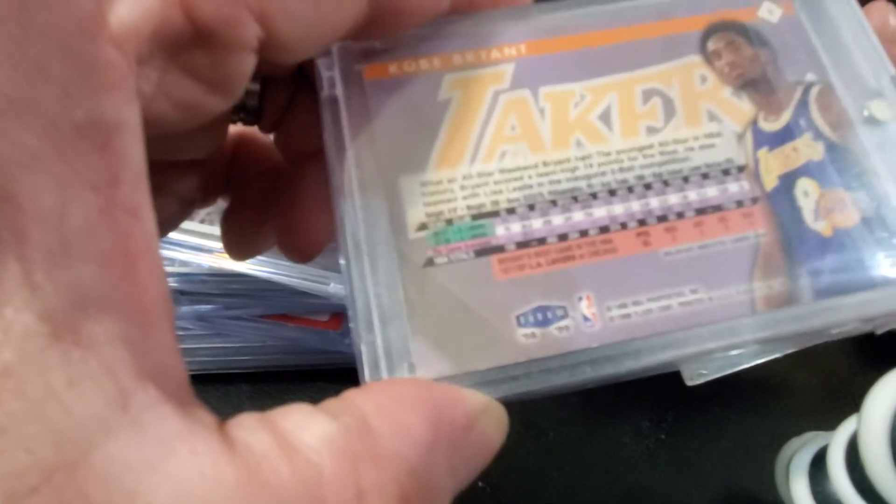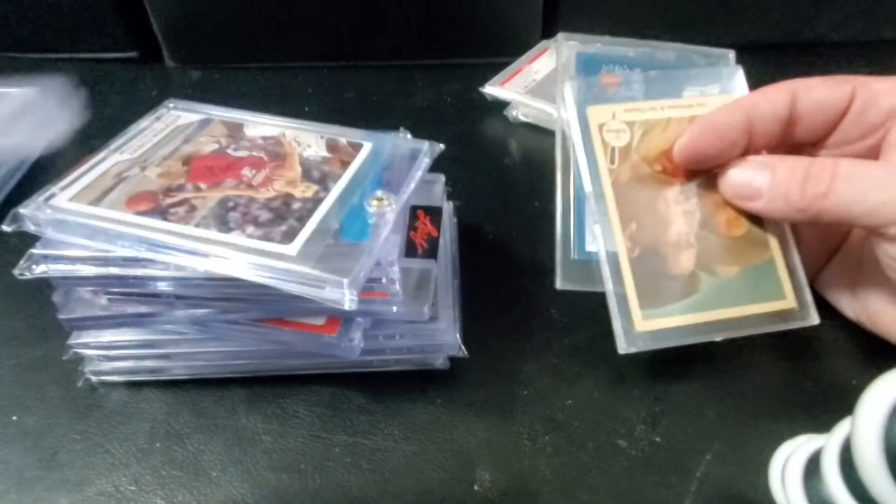This is a Kobe third-year card — that's 98-99, 98 Fleer, is what it says.